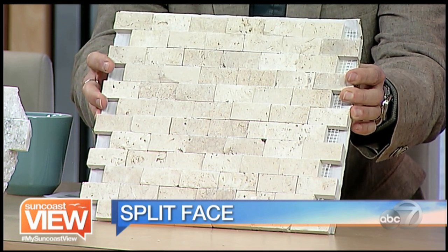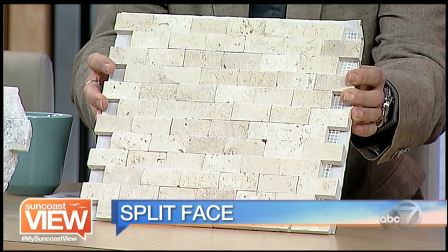This one is travertine, so it's bringing stone inside. Now let's talk about wood. We know we love it on the floor, but you can use a wood look on a wall.